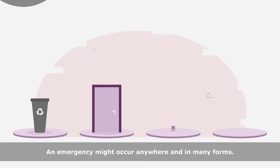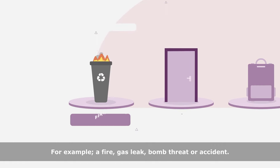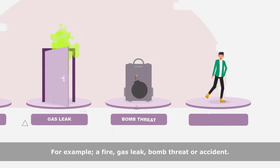An emergency might occur anywhere, and in many forms. For example, a fire, gas leak, bomb threat, or accident.